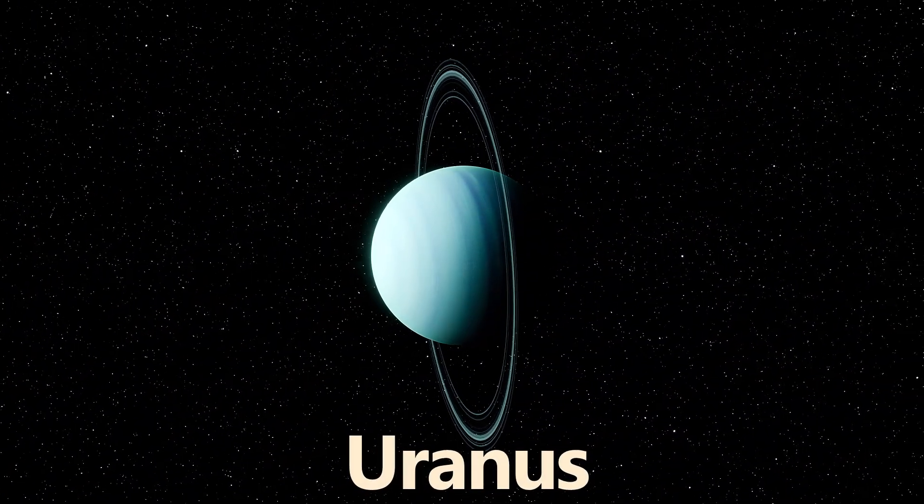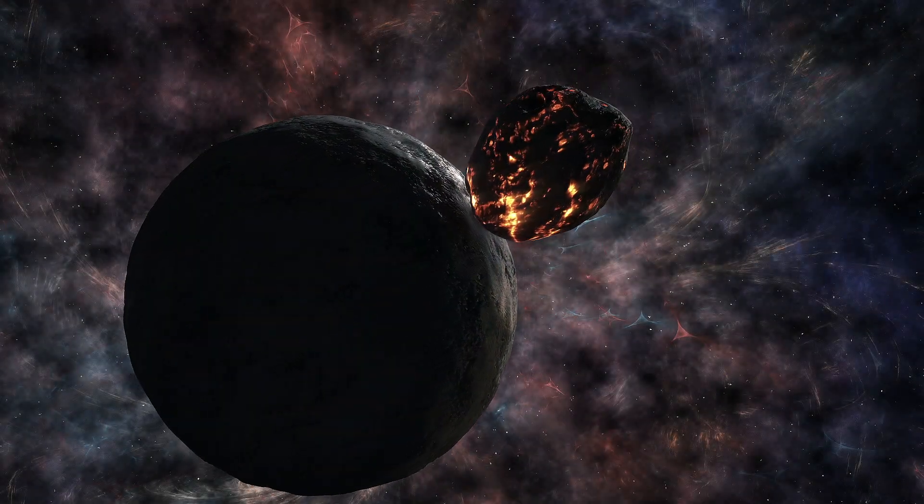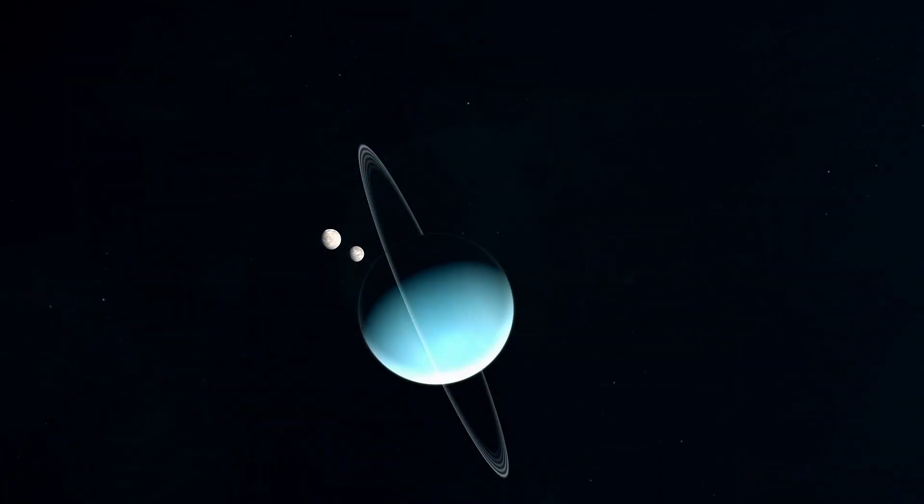Uranus has a severe axial tilt, causing it to rotate on its side, possibly due to a massive collision in its distant past. It also has a faint ring system, along with 28 known moons.